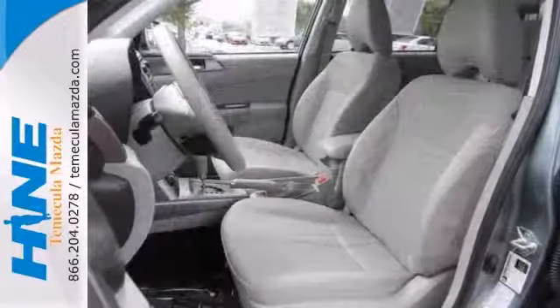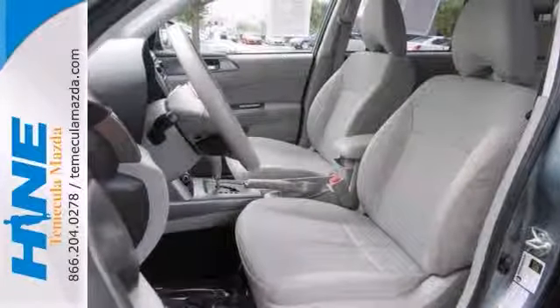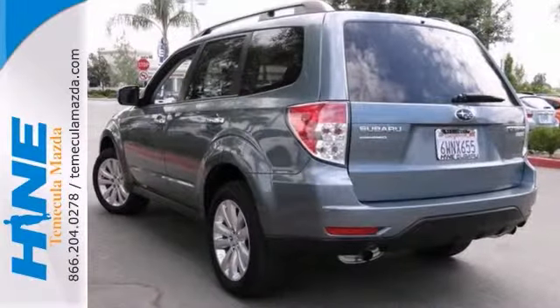And with a power moonroof and rear window wiper, this Subaru won't be here for long. Come in for a test drive.